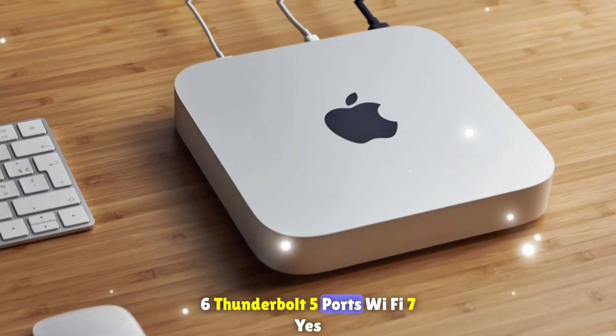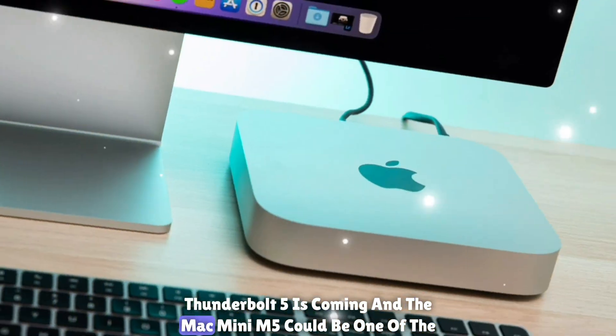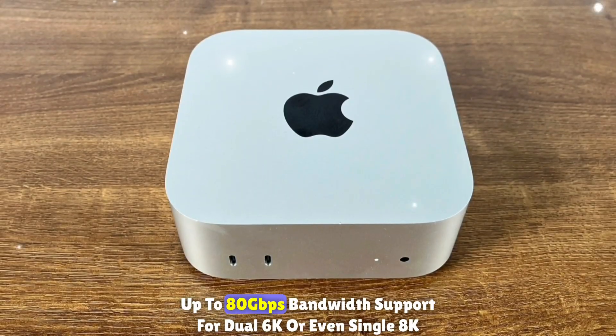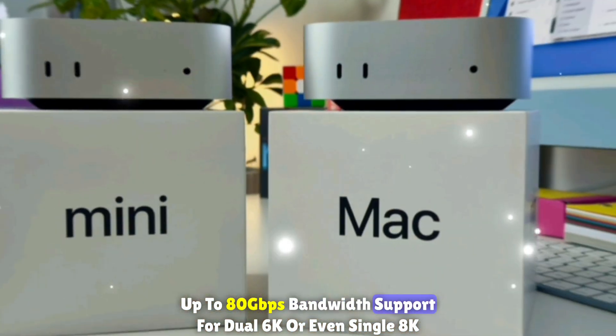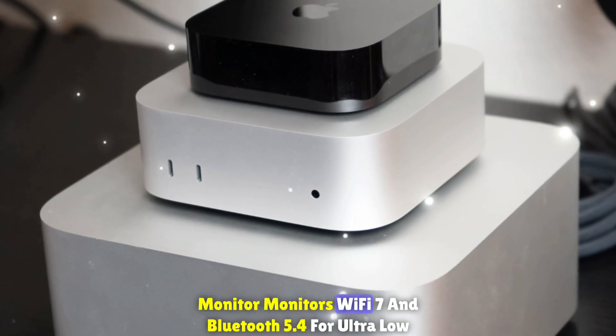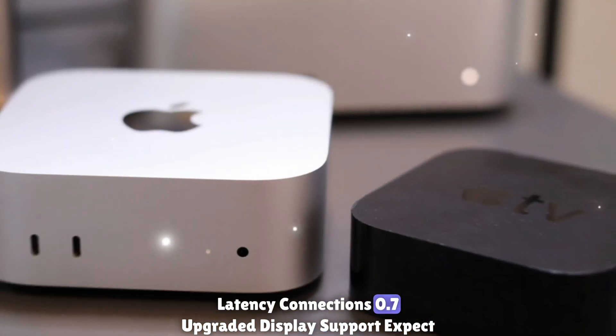Thunderbolt 5 ports plus Wi-Fi 7: Thunderbolt 5 is coming, and the Mac Mini M5 could be one of the first devices to feature it, offering up to 80 Gbps bandwidth, support for dual 6K or even single 8K monitors, and Wi-Fi 7 with Bluetooth 5.4 for ultra-low latency connections.